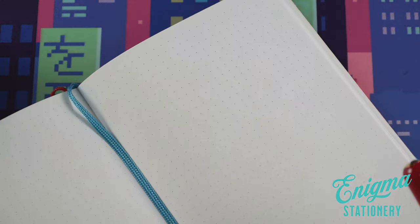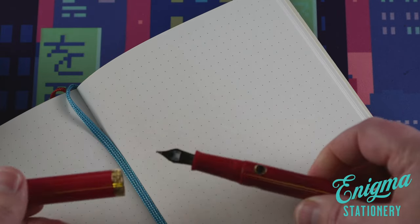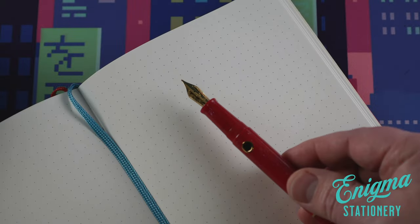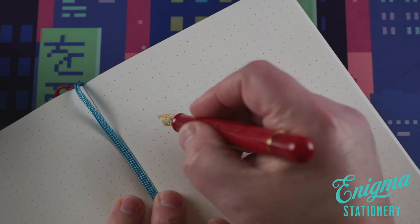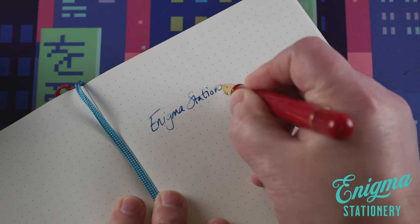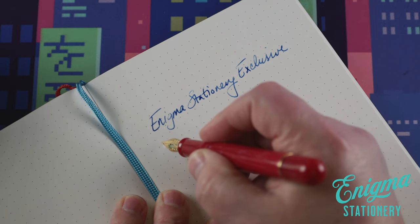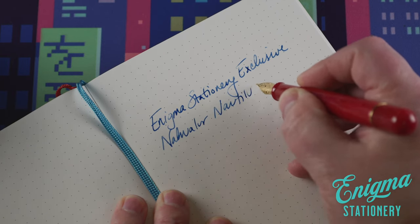And now that you've seen that, let's take a look at what's inside. That's a 14 karat gold medium point nib. I went ahead and inked this up with one of our Colorverse inks. Let's see how it writes.